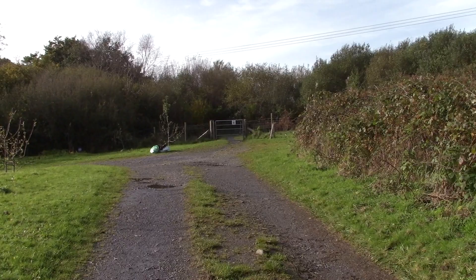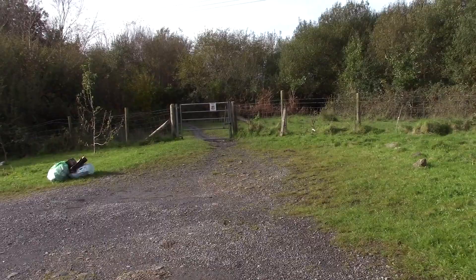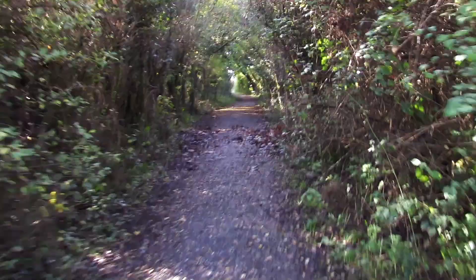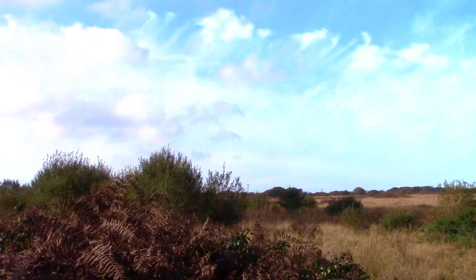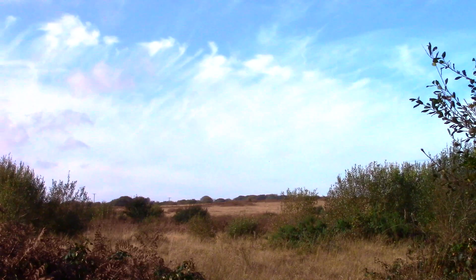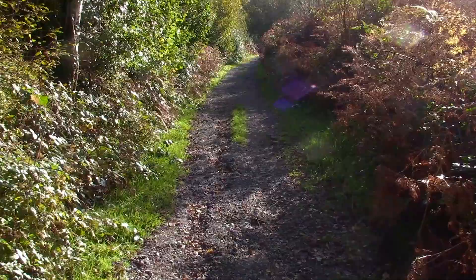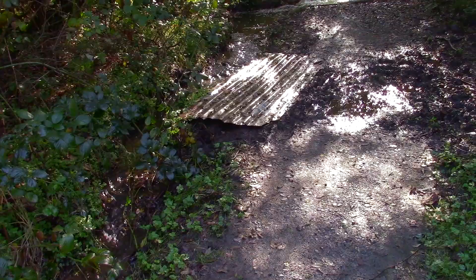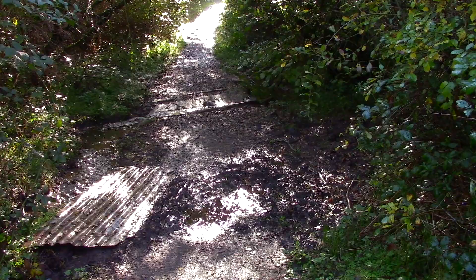We're now about to join the path which runs along the edge of Fairwood Common and takes us to Upper Killay. The first view of the Common itself. A rather squelchy bit here — not untypical of paths in this area. This is the view back towards Dunvant.